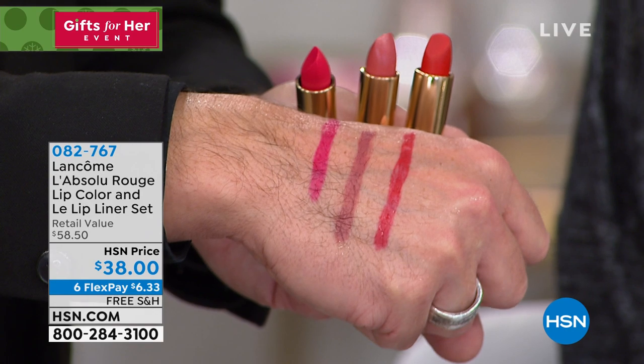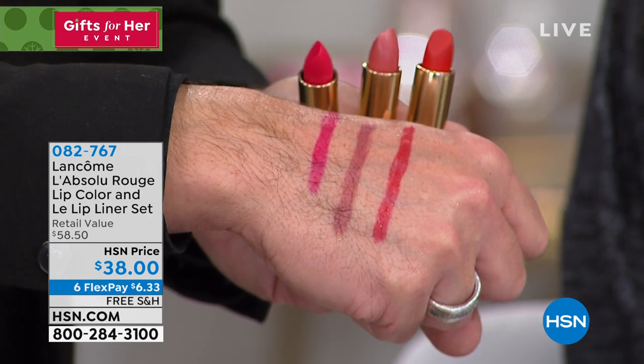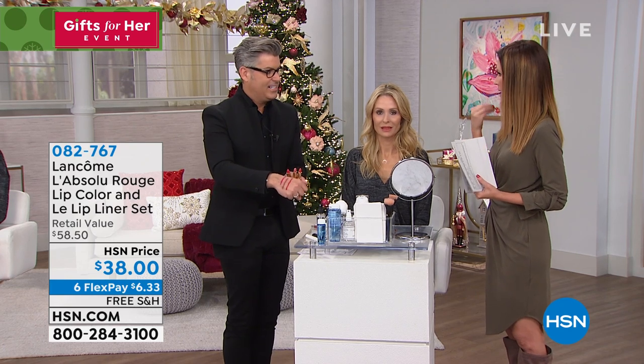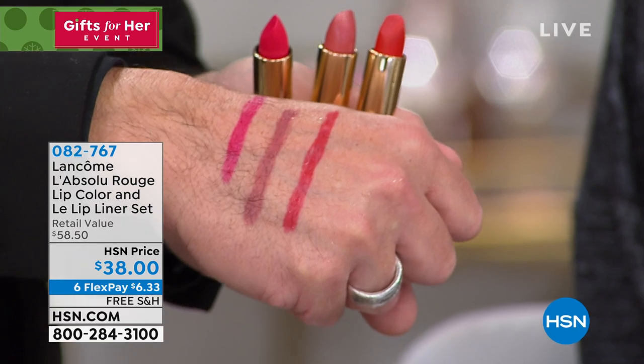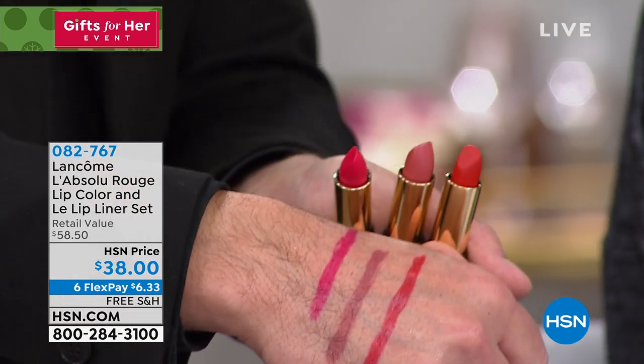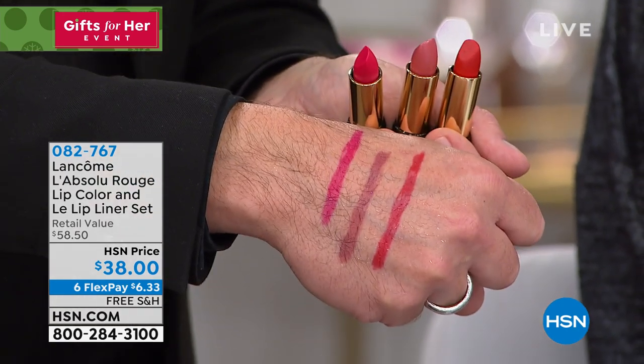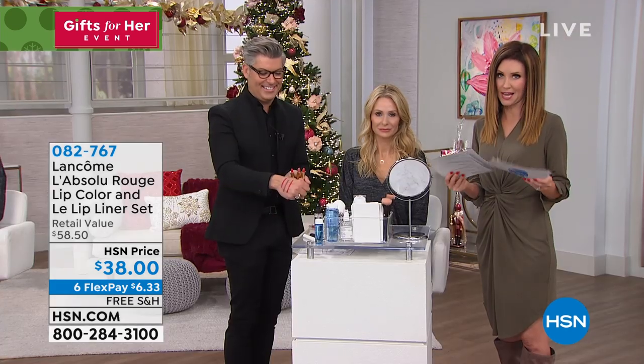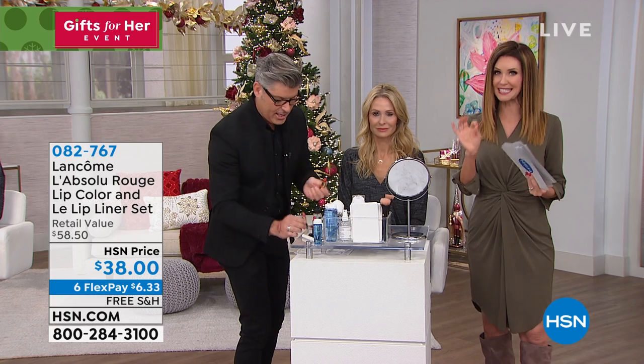You get the liner and the red. It's really important to have a liner that is waterproof, because that means it doesn't budge. If you've got fine lines around your lips, it won't climb, crawl, slide, or fade. Six dollars and 33 cents to get a Lancôme lip liner and a Lancôme lipstick — you're saving over $20 today.